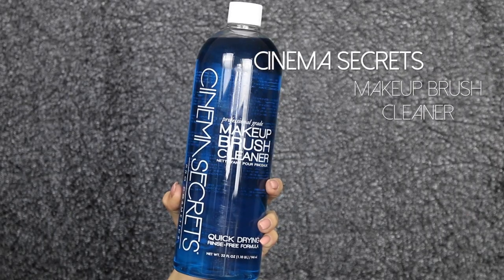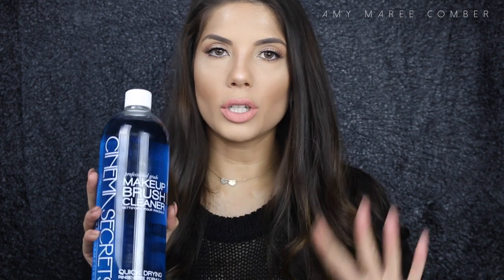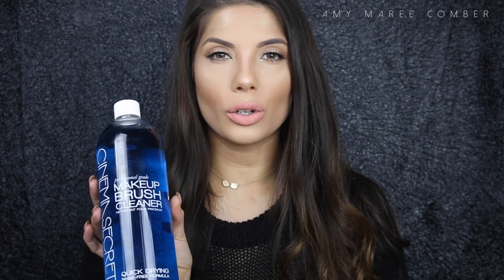I just want to mention my favorite brush cleaner — it's the Cinema Secrets Makeup Brush Cleaner. I use this to spot clean my brushes in between uses or in between clients as an antibacterial cleaner. I think it's the best thing ever created.